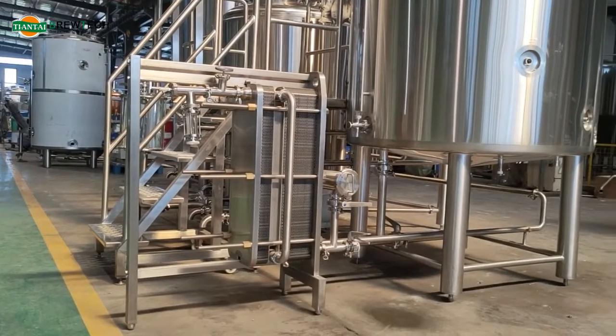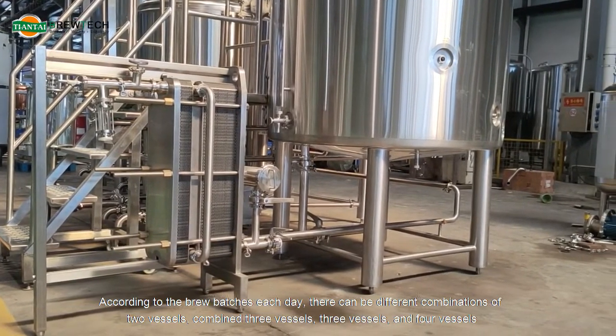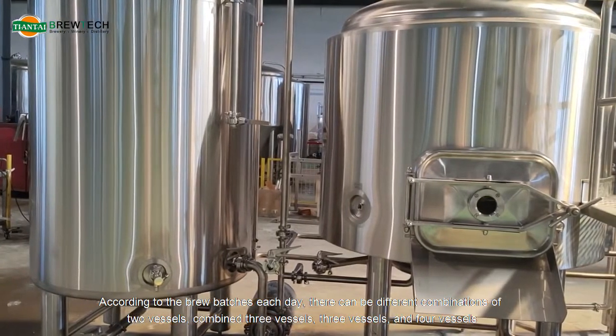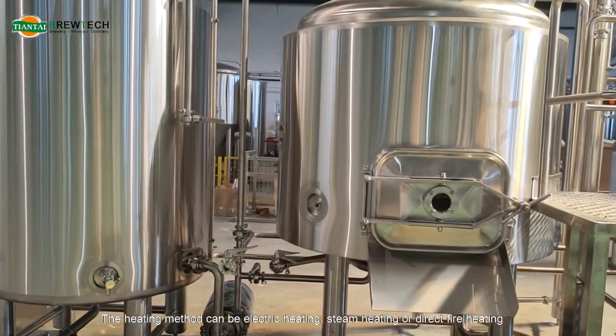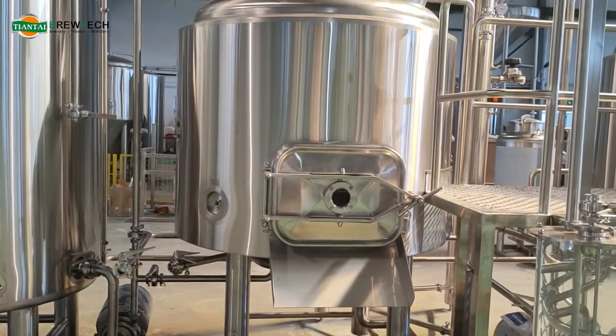The brew house system at 1000 liters is used to process wort. According to the brew batches each day, there can be different combinations — two vessels combined, three vessels, or three vessels and four vessels. The heating method can be electric heating, steam heating, or direct fire heating.